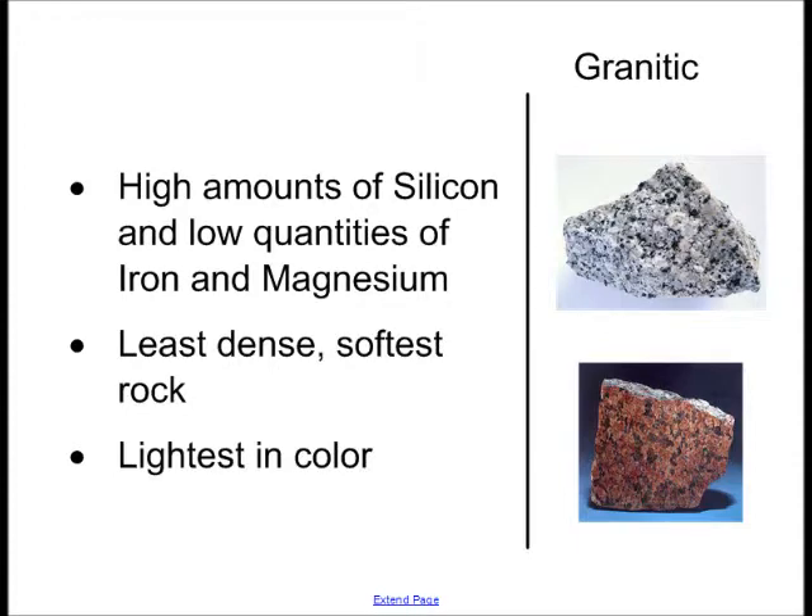Granitic rocks have high amounts of silicon and very low quantities of iron and magnesium. This makes them the least dense and the softest of the igneous rocks. They're also the lightest in color, and have a lot of variation in color. Well, that's it. Thanks for watching.